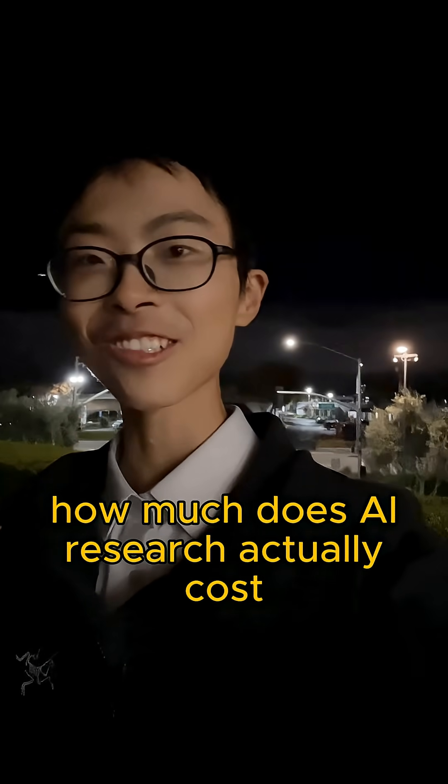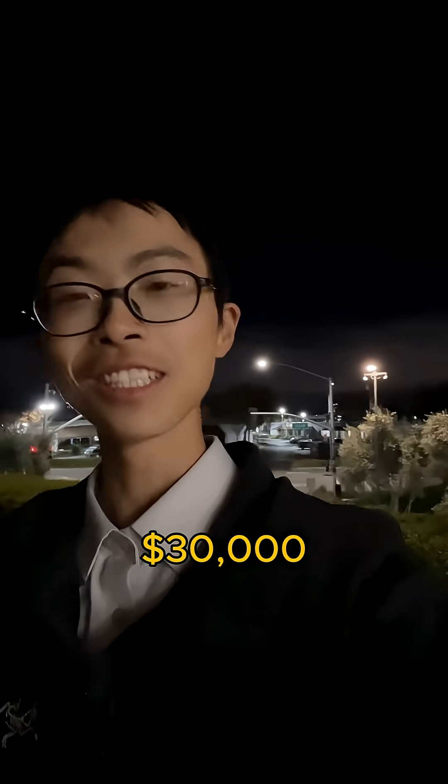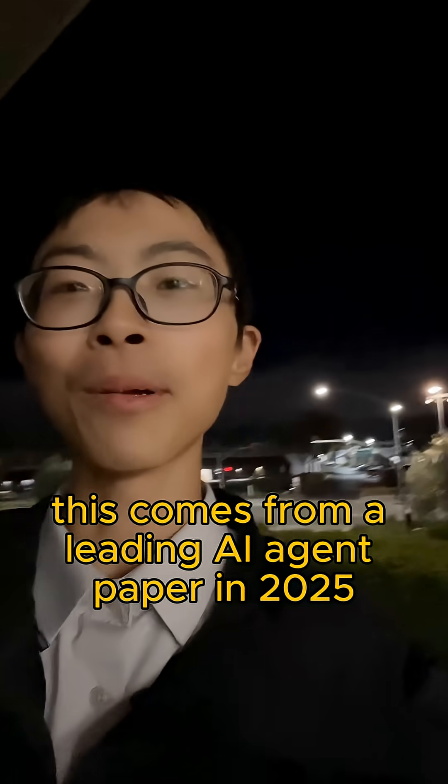How much does AI research actually cost? $10 or $100? Here's a real number: $30,000! This comes from a leading AI agent paper in 2025.